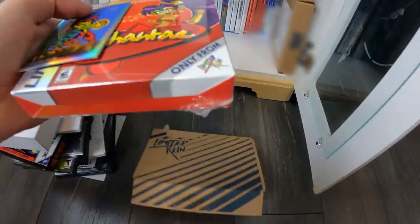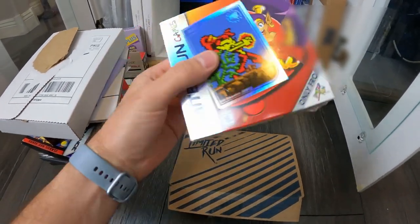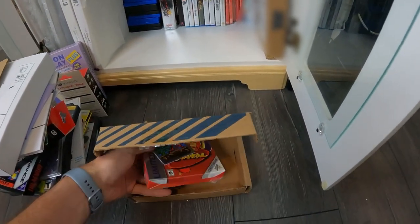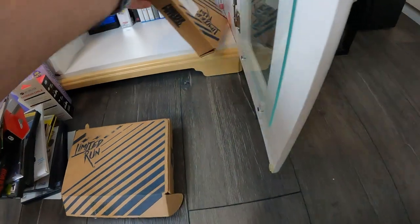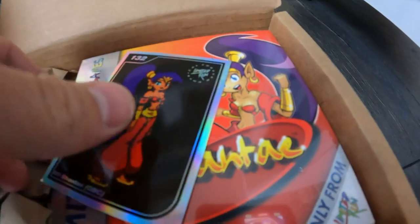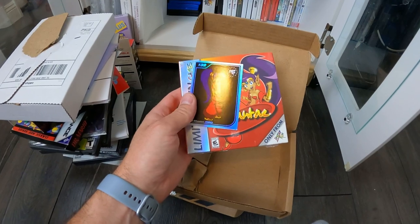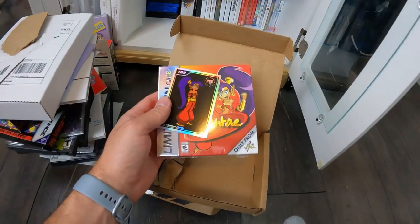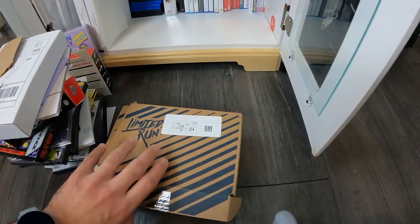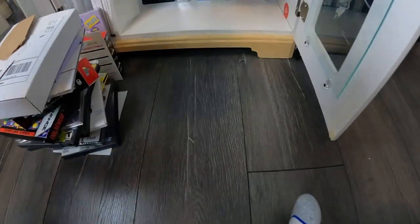We accidentally bought two of these — this is the Shantae limited run thing. What happens sometimes is while I'm at work and Elisa's at home, we both want to buy these limited run games, and we don't know if the other one bought it in time. So we ended up with both accidentally. We have two different cards, so we'll probably keep those. We both have these sealed still, no reason to open and play yet, but we don't know what we're going to do with them.